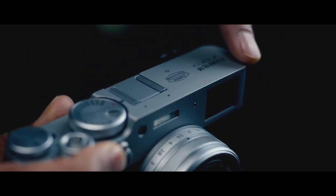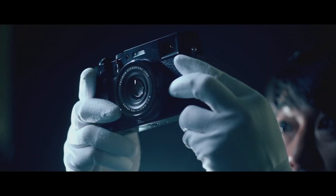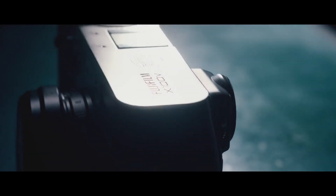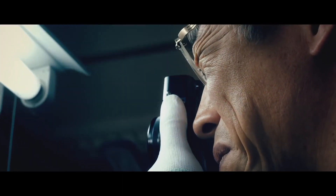Overall, the X100V is quite an extensively polished release on Fuji's end, and it's the ideal option for street photographers — one that delivers a timeless design coupled with superior refinements that continues the line's success.